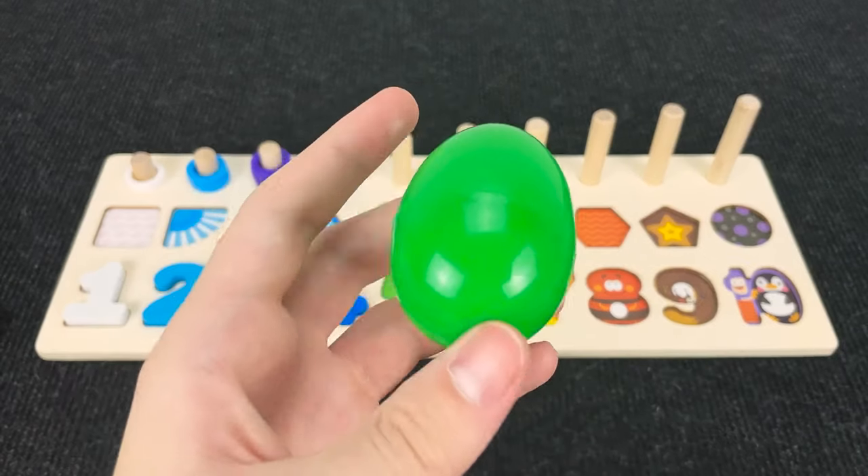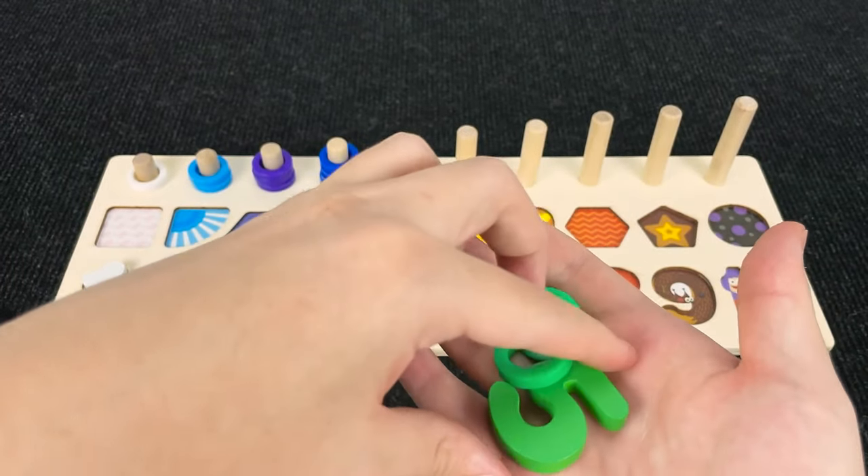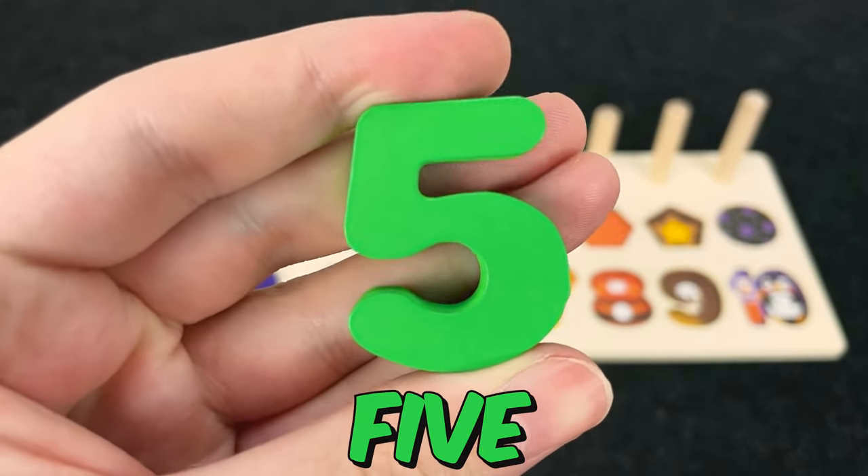It's a green egg. Hmm. You hear that? Let's open it and take it. All right. And now we found the number five. Number five.